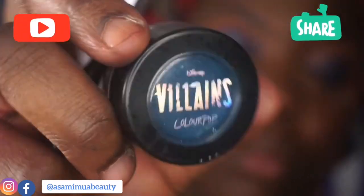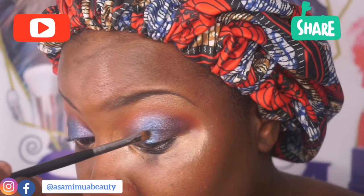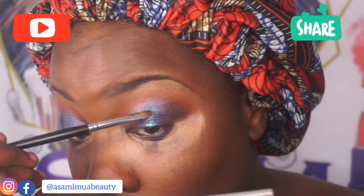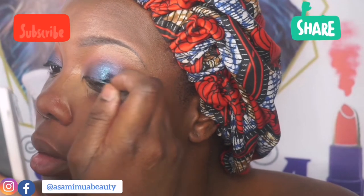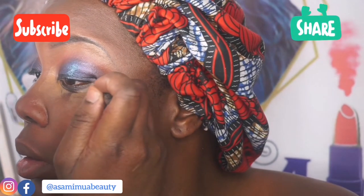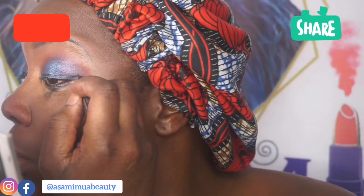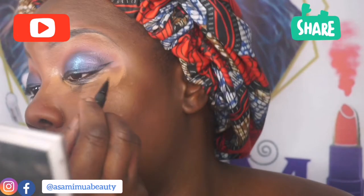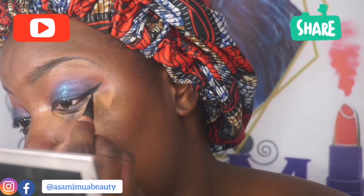Then I went in with the ColourPop Villains gel liner from ColourPop and put a little bit in the middle just to create a bit more shimmer. Then I used Kat Von D's Tattoo Liner — I like it when I use it by itself, when the color is closer to my complexion. When I use it on shimmery colors, I feel like it's a bit of a chore to put on.